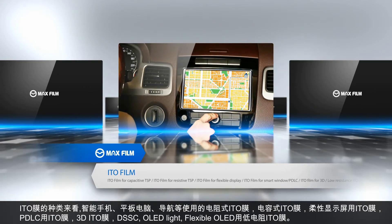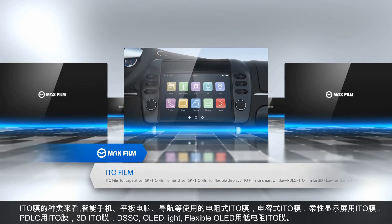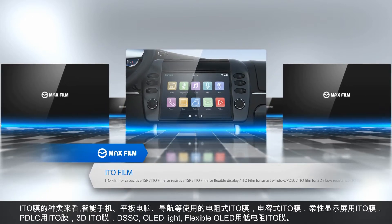Additional ITO film types include PDLC, 3D ITO film, and low-resistance ITO film used for DSSC, OLED light, and flexible OLED.